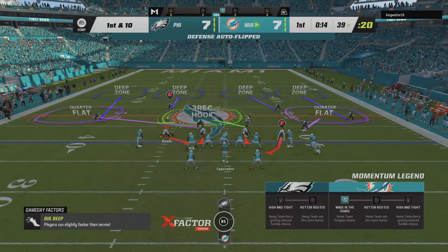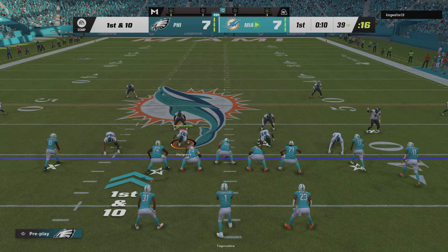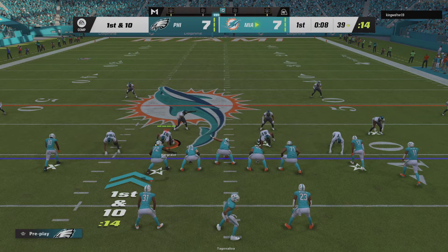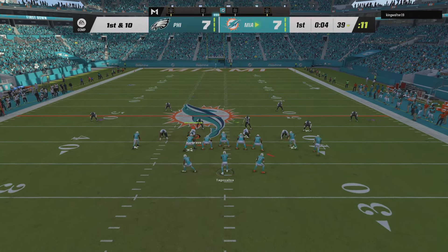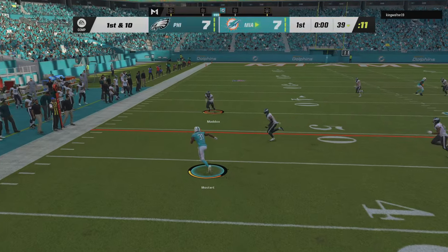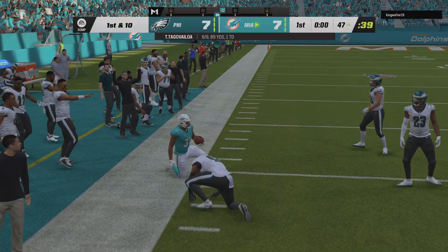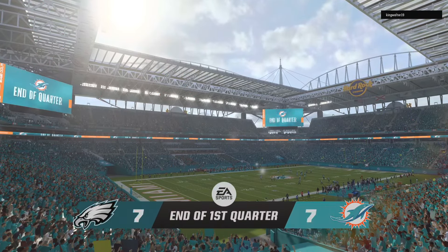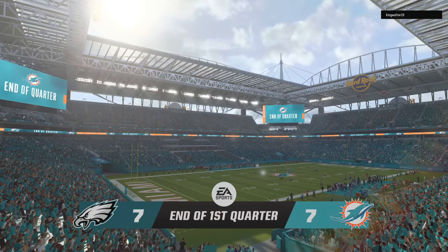Yeah, because offensively, we know they're not going to be shy about throwing that football. Here's Tua on first and 10, getting this out to the flat — Mostert — and he'll be taken down as that will take us to the end of the first quarter of play. 7-7 our score after one.